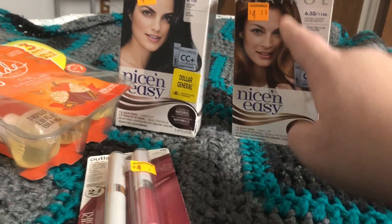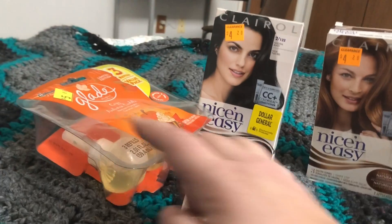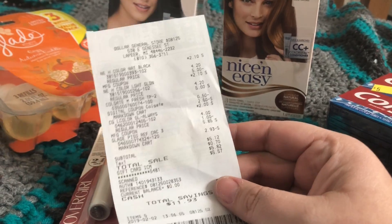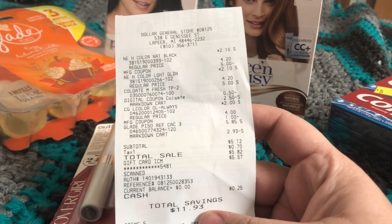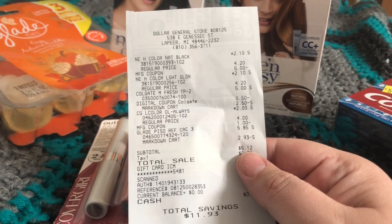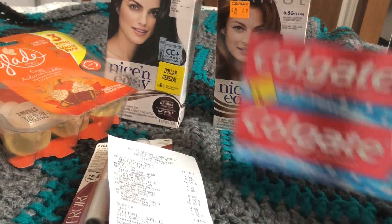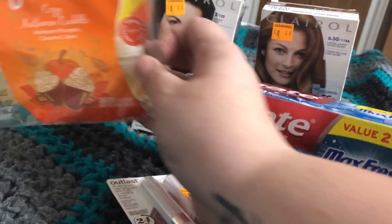Now today, the issue with all this stuff not ringing up half off has definitely been fixed because everything rung up. The only issue was this didn't come off automatically, so I did have to mention that, and then I got the $1.50 off of that after I checked out. So this is the receipt for the savings. I saved $1.93 and then added $1.50 onto that. So originally my subtotal was $5.10 — take $1.50 from that, so it was like $3.50. So that is not bad for two things of hair dye, a double thing of pressed powder, a lipstick, and three oil refills in this pack.